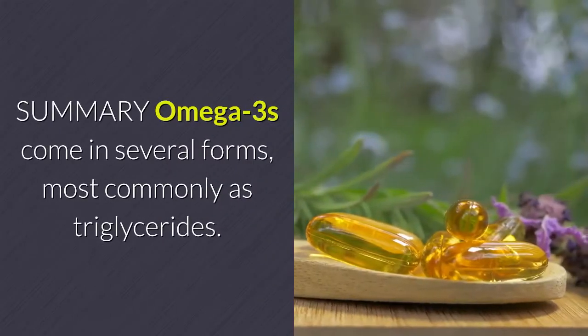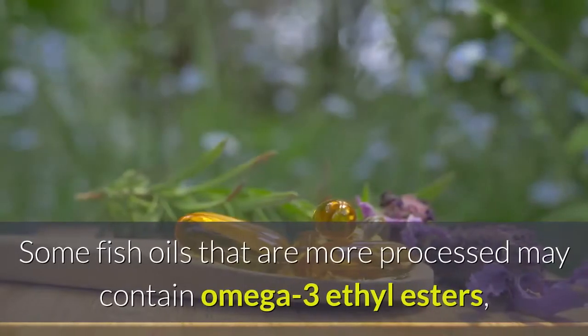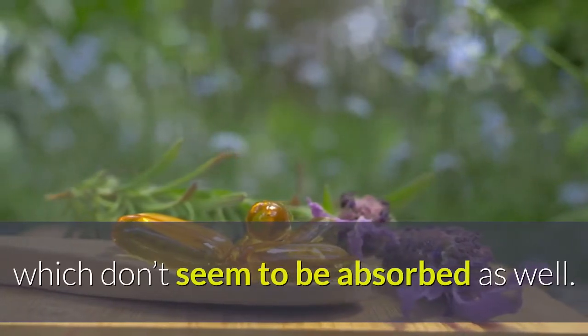Summary: Omega-3s come in several forms, most commonly as triglycerides. Some fish oils that are more processed may contain omega-3 ethyl esters, which don't seem to be absorbed as well.